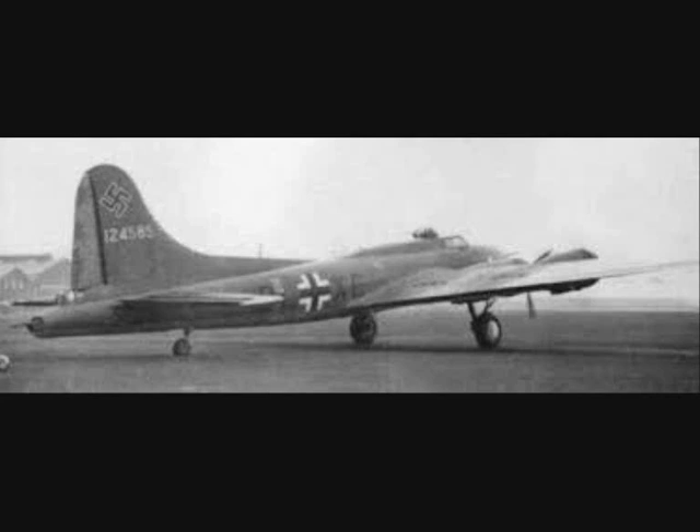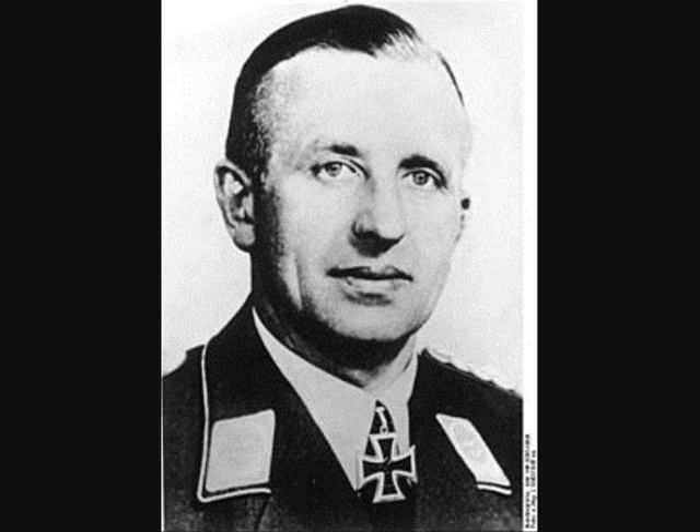Kampfgeschwader 200, or Battle Wing 200, was a German Luftwaffe Special Operations Unit during World War II. The unit carried out especially difficult bombing and transport operations, long-distance reconnaissance flights, and tested new aircraft designs. The unit's history began in 1934 when the Luftwaffe formed a reconnaissance squadron under Oberst (Colonel) Theodor Rowehl and attached it to the Abwehr.